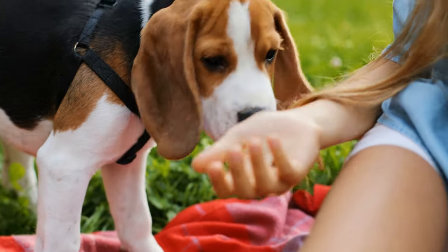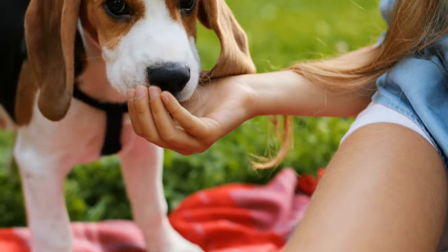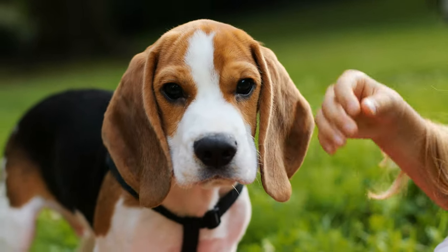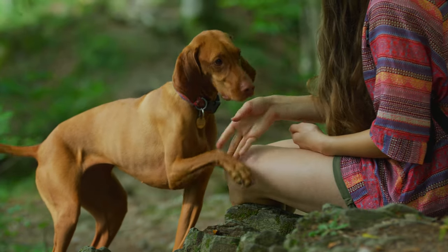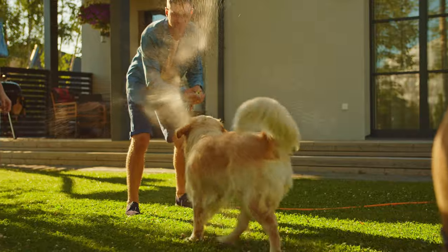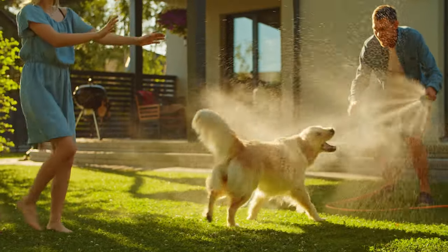Your four-legged friend is more than just a pet — they're family. Show them how much you love and care for them by providing them with the best. The right supplements provide essential nutrients and vitamins for your pet's well-being. Regardless of your use, I have the best dog supplement for you.